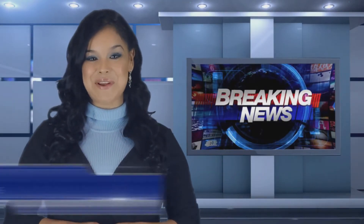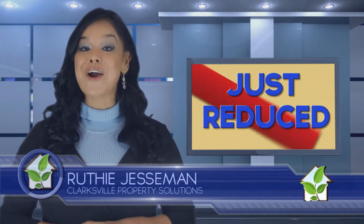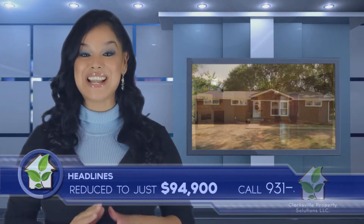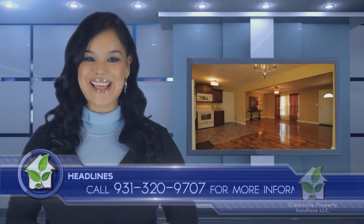Hello, I'm Ruthie Jesmyn with Clarksville Property Solutions with this breaking news update. Our beautiful property at 315 Shannon Street has just been reduced to the amazing price of just $94,900. This, of course, will not last long.